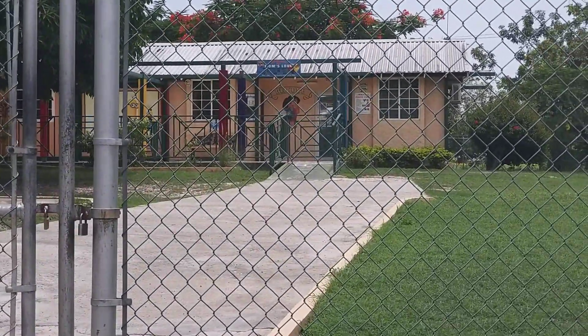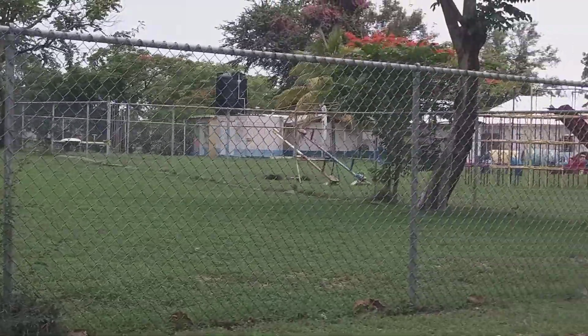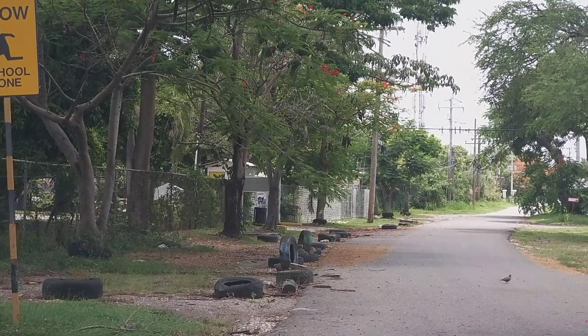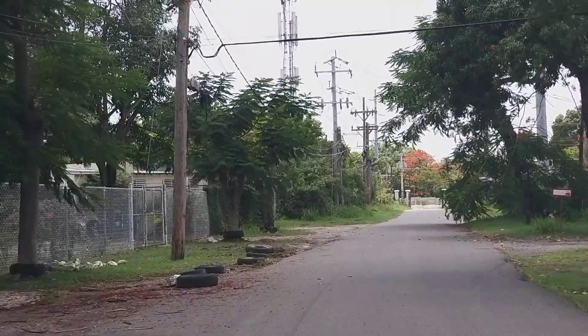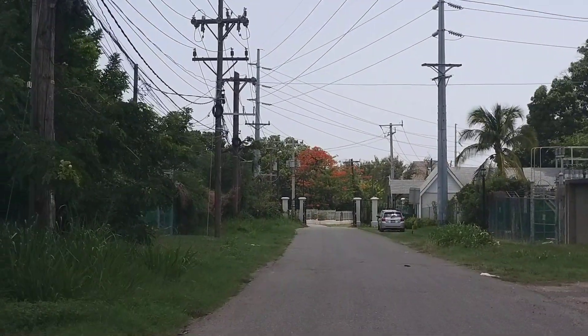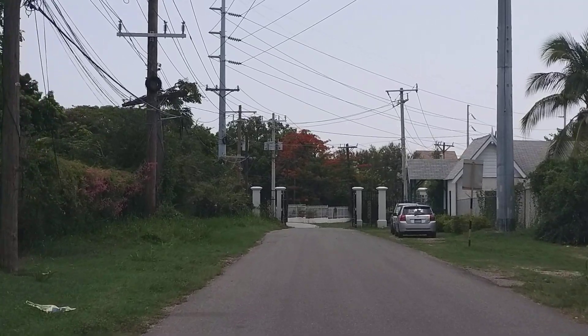We're driving on West King's House Road, just coming out of the new Fontana Pharmacy. There's a white vehicle in front of me — not sure how many persons would recognize it but it's a very rare vehicle in Jamaica. Who can give me the name? The name starts with 'Alpha' — let me know in the comments section.